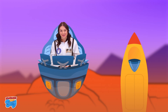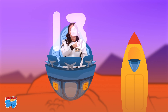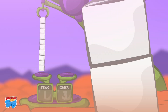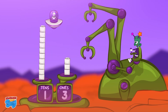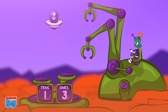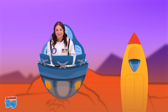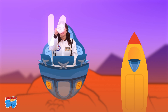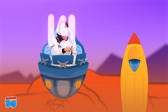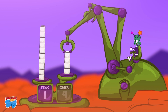Now let's write 13. 13 is a 1 and a 3. 13 is a group of 10 and 3 ones. Now let's write 14. 14 is a 1 and a 4. 14 is a group of 10 and 4 ones.